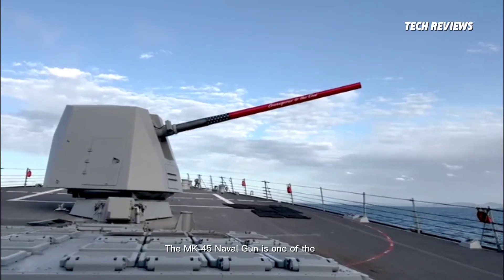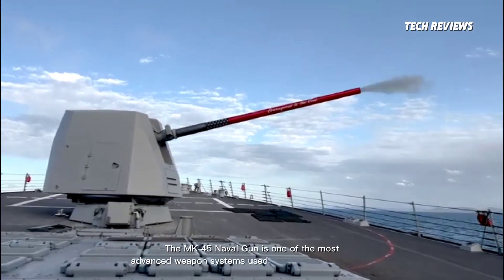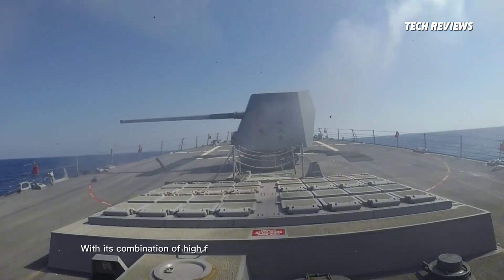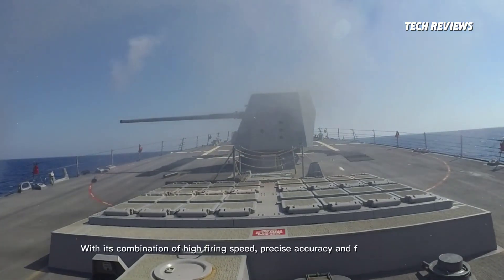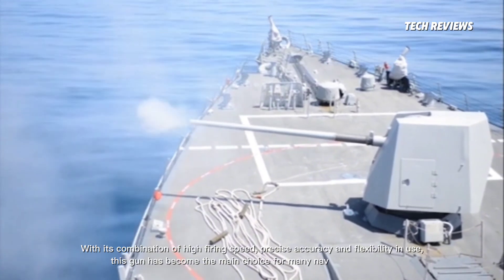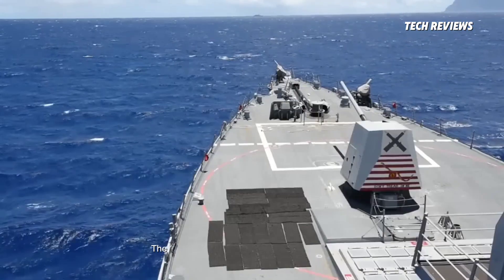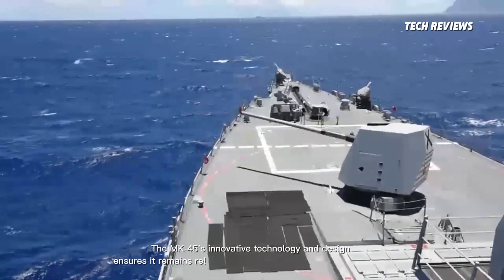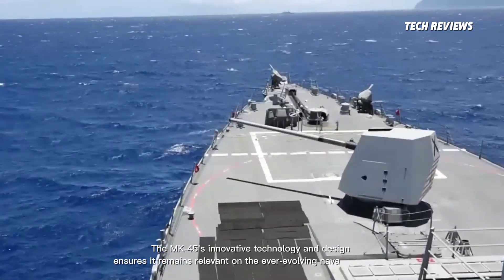The MK-45 naval gun is one of the most advanced weapon systems used in modern naval combat. With its combination of high firing speed, precise accuracy, and flexibility in use, this gun has become the main choice for many navies in the world. The MK-45's innovative technology and design ensures it remains relevant on the ever-evolving naval battlefield.